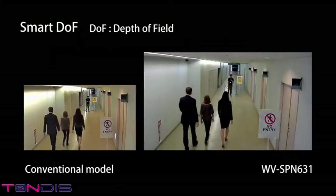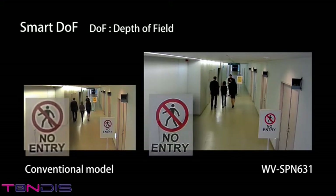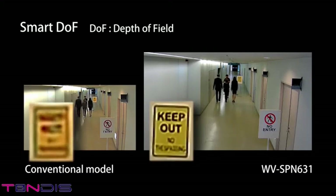Even when the camera is installed in locations with depth, such as passageways, it focuses optimally on the various subjects, whether near or far, to provide video images that are natural and easy to view.